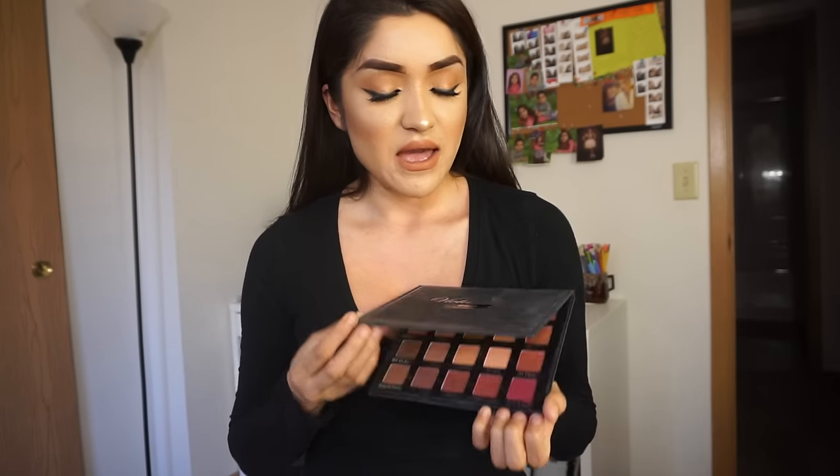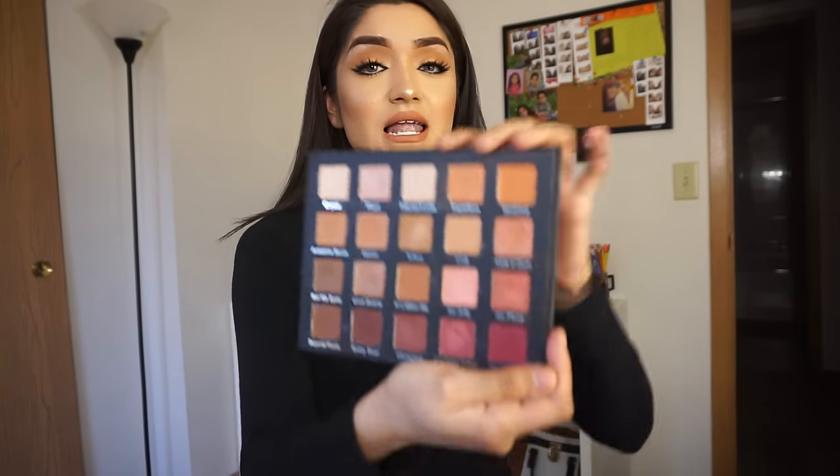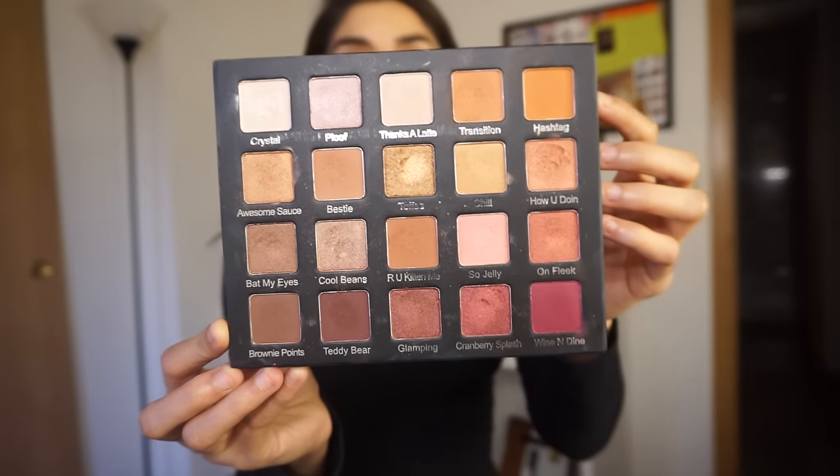Starting off with my haul, this stuff is from Lime Crime, Ulta, Sephora, and Lush. The first thing I want to talk about is the Violet Voss Holy Grail palette, which a lot of you I'm pretty sure aren't well acquainted with. I got it when it first came out on the website and it sold out really quickly — within like 10 to 15 minutes. As you can tell, I've used a lot of the colors and played around with it, and it has to be one of my favorite palettes thus far.